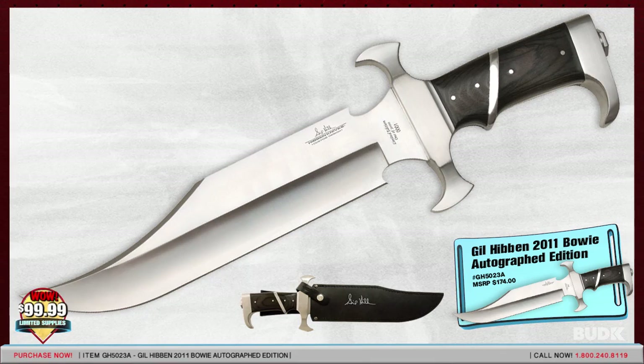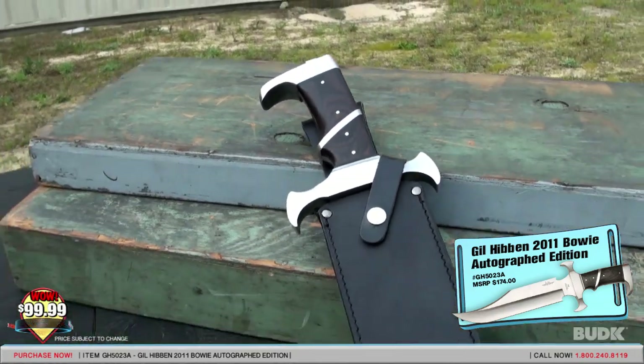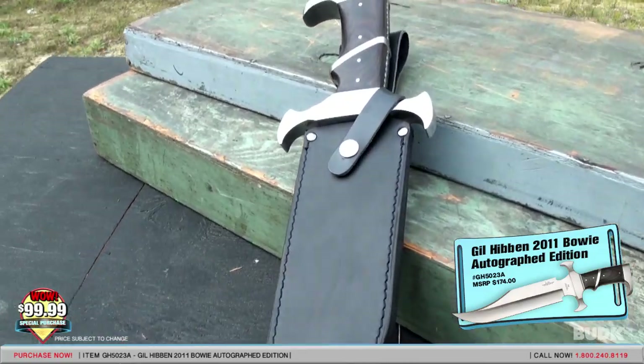Gil Hibben and United Cutlery teamed up to produce a series of annual knives designed by Gil in the early 90s. The annual series, better known as a fantasy series, soon became a tradition that continues today.